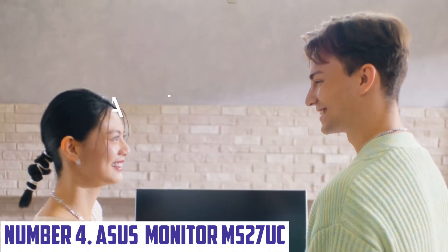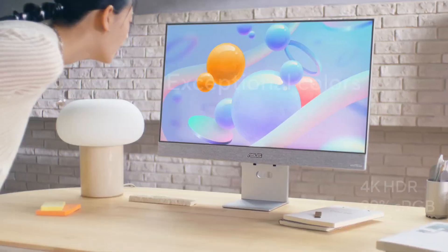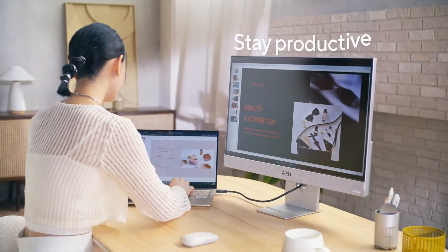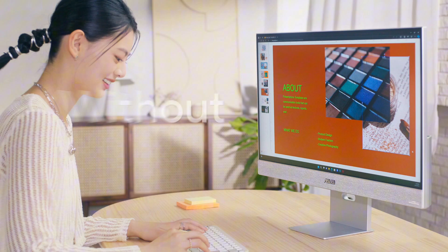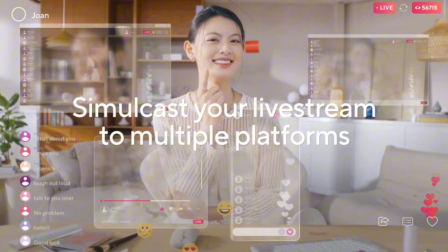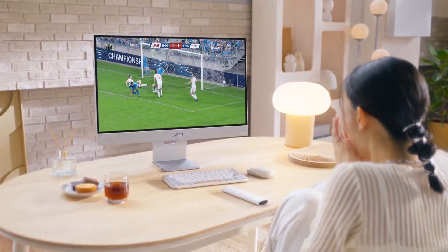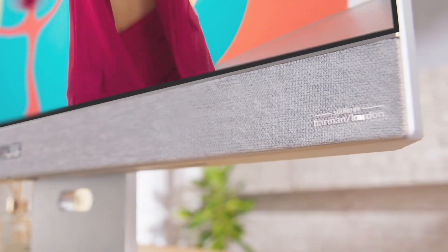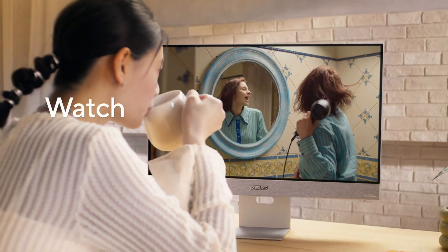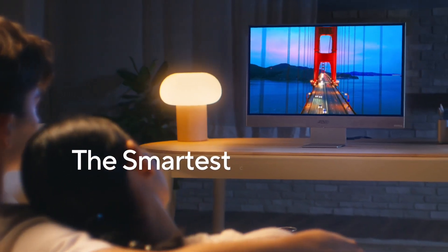Number four: ASUS Monitor MS27UC. Elevate your viewing experience with this premium 27-inch 4K UHD display, designed for both productivity and entertainment. Boasting a stunning resolution of 3840 by 2160 pixels, the MS27UC delivers vibrant colors and exceptional detail. With a rapid 60Hz refresh rate and 5ms response time, enjoy fluid motion during fast-paced games and videos, while adaptive sync technology minimizes screen tearing. The monitor features HDR support, providing enhanced contrast and brightness, bringing your favorite content to life with deeper blacks and vibrant highlights. The ASUS MS27UC offers adjustable height, tilt, and swivel for optimal viewing comfort.